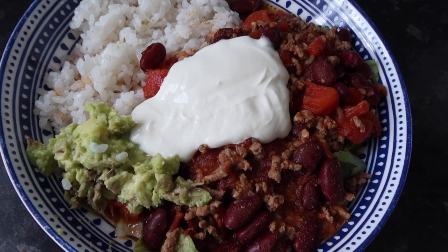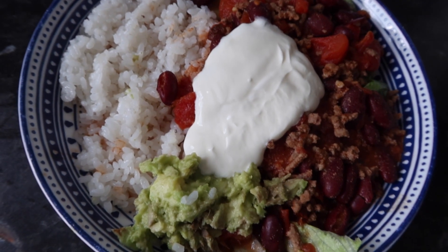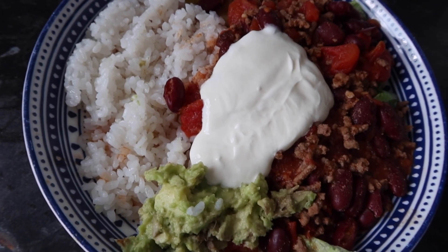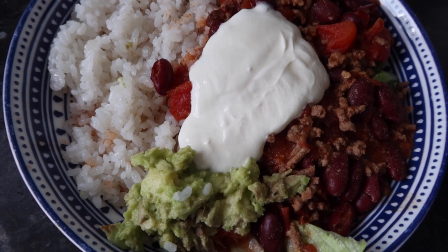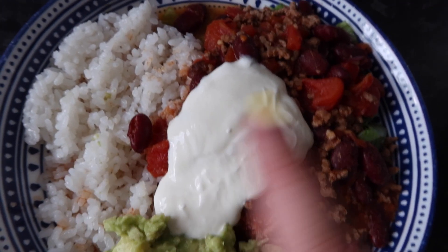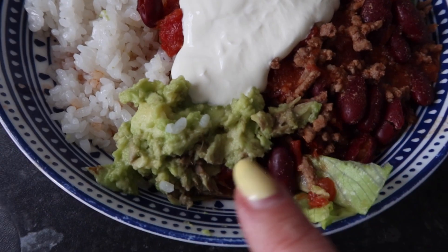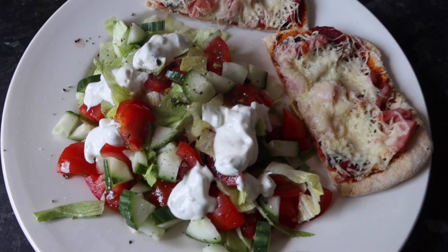I haven't done a meals of the week for a long time so I thought I would do one this week. It's Thursday — a bit of a random day to start — but we've got a burrito bowl with burrito mix, rice, lettuce underneath the meat, sour cream, and a little bit of avocado.